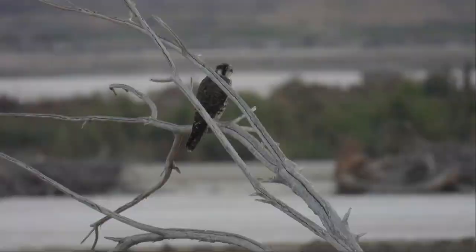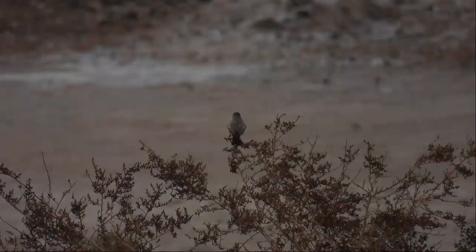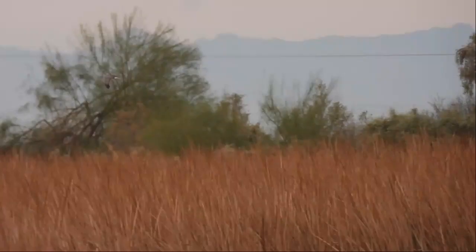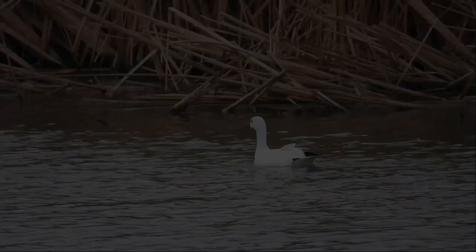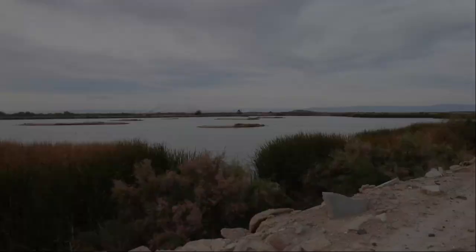It's a Peregrine Falcon — beautiful! It's a Say's Phoebe. It's a Northern Harrier. There's an owl in there — all Green-winged Teals.